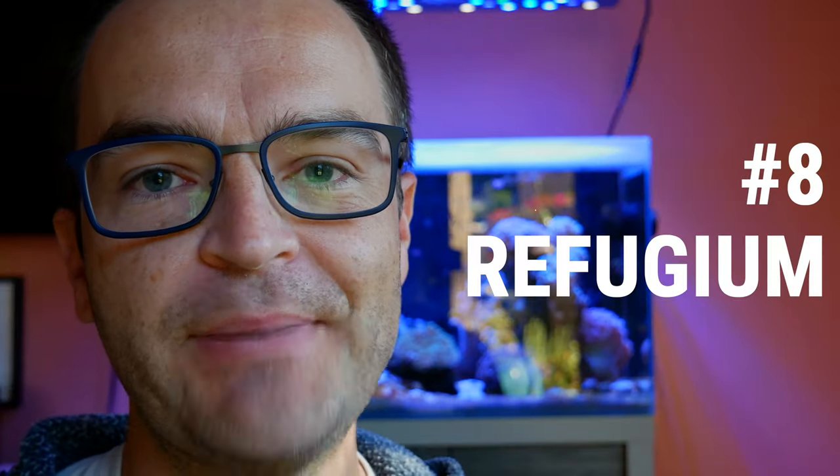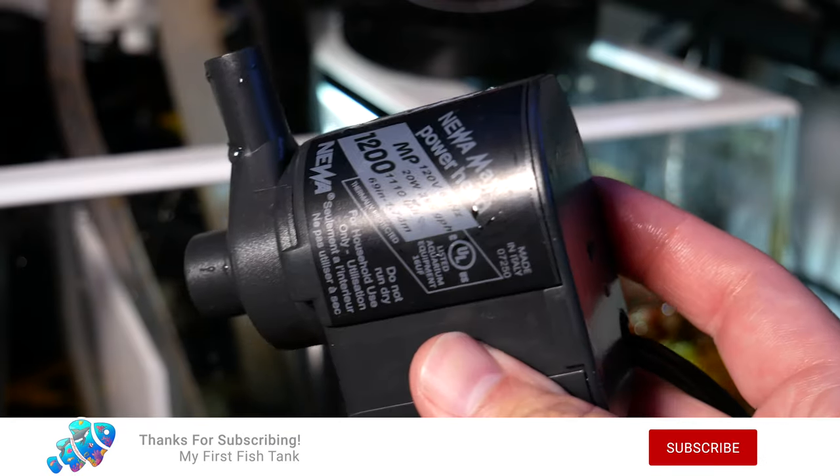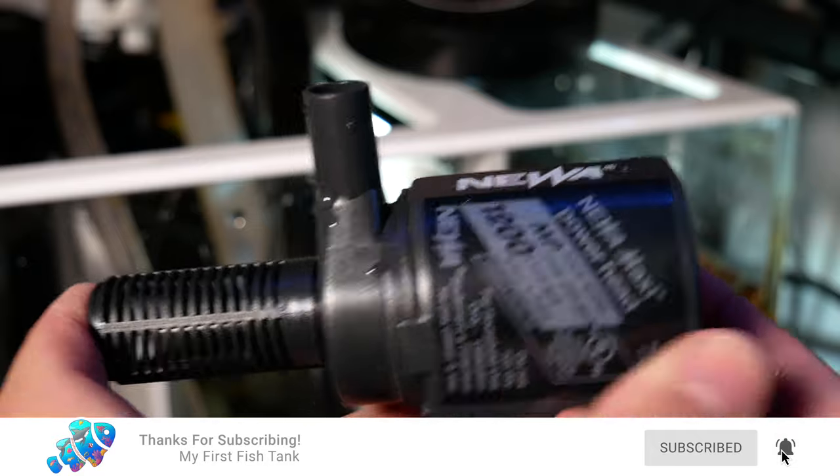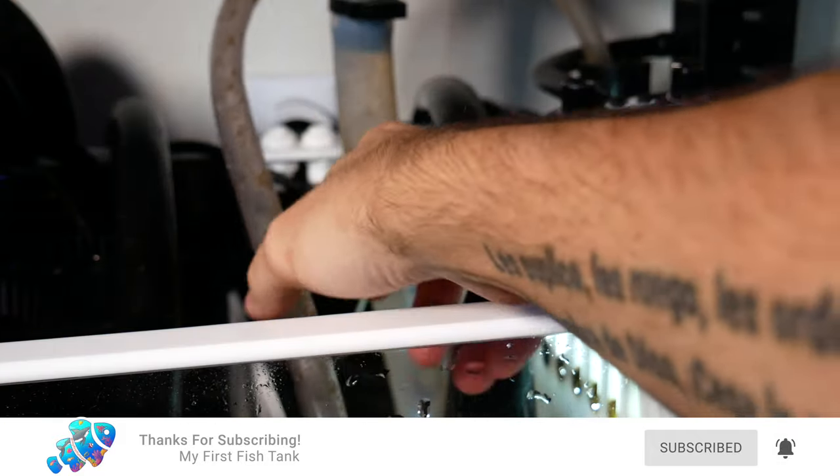Use number eight: power a macro algae refugium. It's perfect for either an HOB refugium or an in-sump refugium. My MD Elite sump by Trigger Systems has a built-in compartment for a refugium.